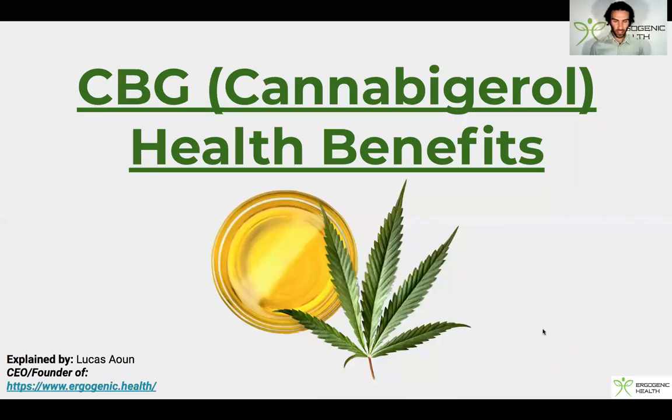What's up everyone, Lucas here. In this video I'm going to break down some very exotic health benefits of CBG isolate, otherwise known as cannabigerol. I am the founder of Ergogenic Health, and if you guys are enjoying these videos, please be sure to hit the subscribe button below, as I will be releasing very underground health content that you'll struggle to find on Google.